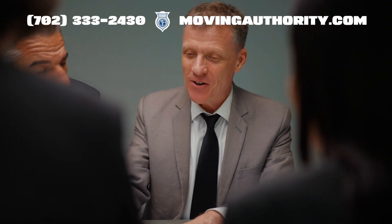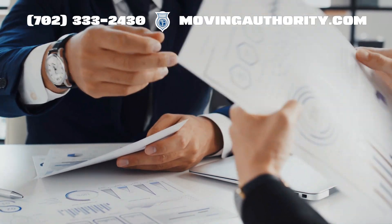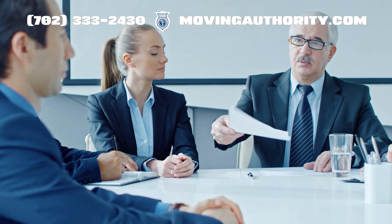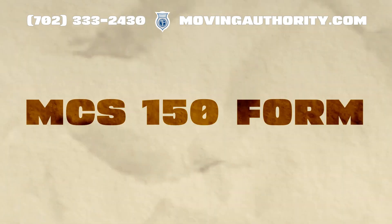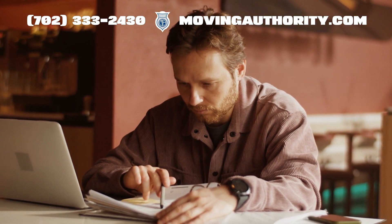Welcome to Moving Authority, the ultimate guide for transportation businesses navigating the regulatory landscape. Today, we are diving deep into the MCS-150 form, also known as the Motor Carrier Identification Report. Let's roll.